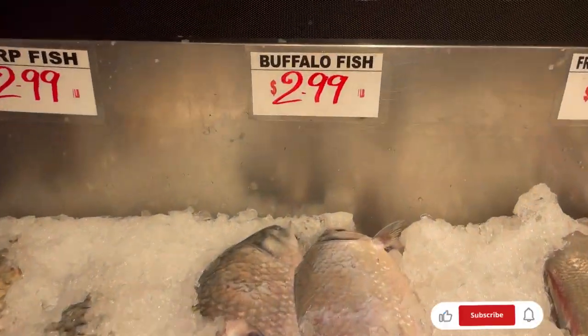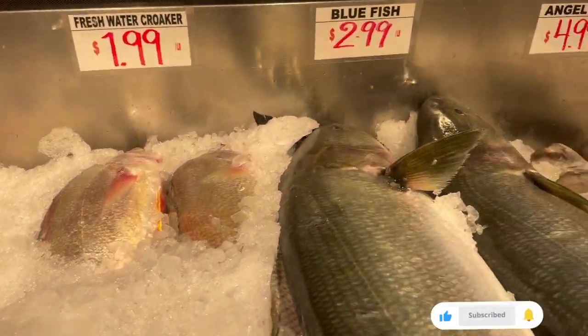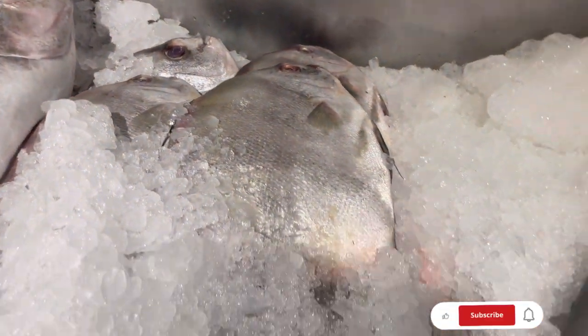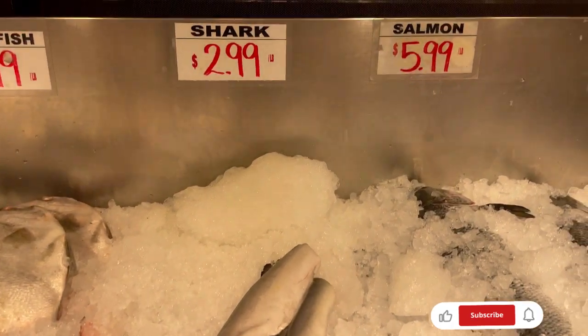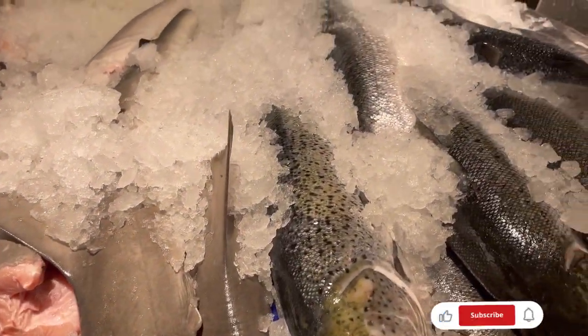Carp fish. Buffalo fish. And this is blue fish — it is really big, wow! Angel fish. Blue shark. Salmon.